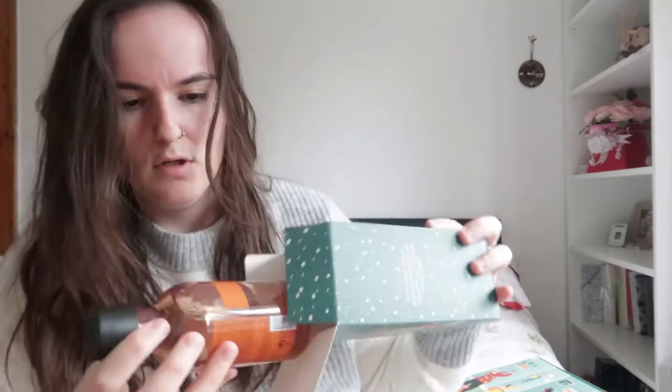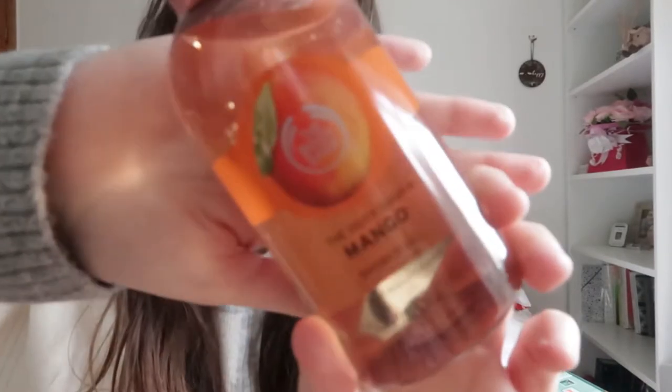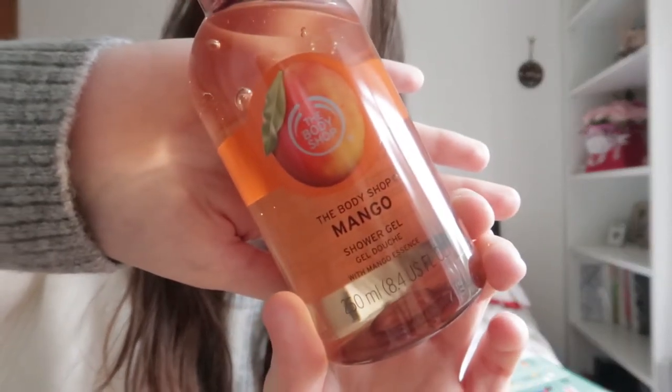My assumption is that this is the full product and yes — this is actually a full product! I really really like this scent as well. It's the Mango Shower Gel and it just smells really really nice. I know that the yogurt is really good too — I liked the yogurt a lot. So yeah, if you like fruity scents, this would be really good for you.